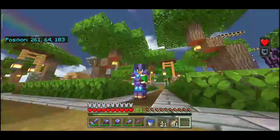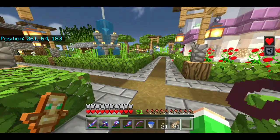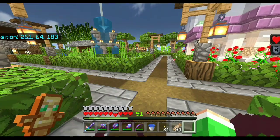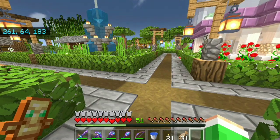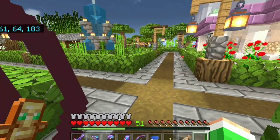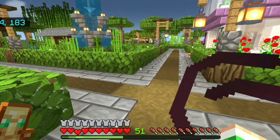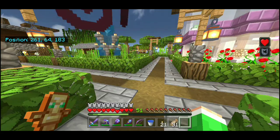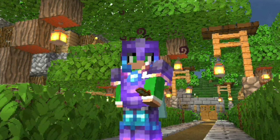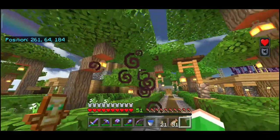Kenapa Aib nggak ikut di episode 20 ini? Karena tadi udah gua bilang, gua sama Aib punya kesibukan masing-masing. Dalam beberapa hari ke depan, dia nggak bisa ikut bareng gua. Jadi daripada JR Survival nggak dilanjut-lanjutin, dan kalian juga udah nggak sabaran, ya udah gua akhirin sendiri aja.